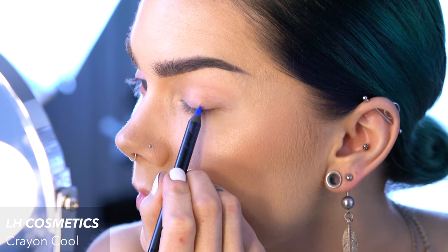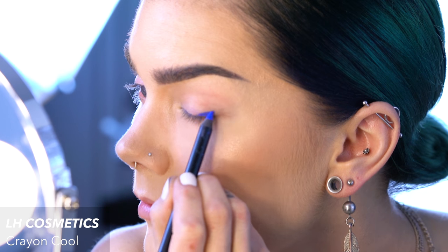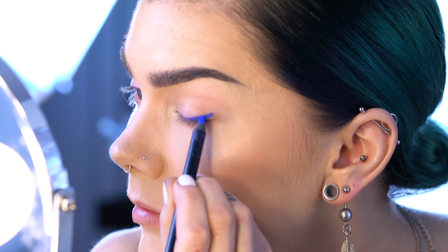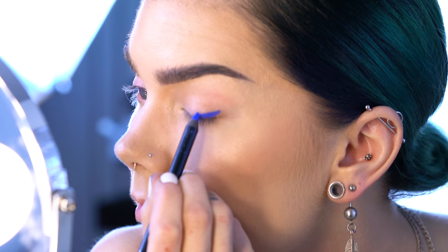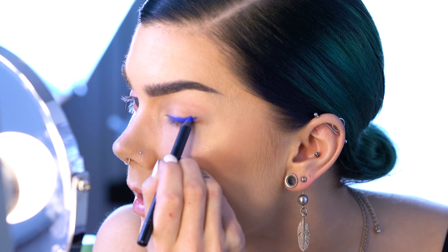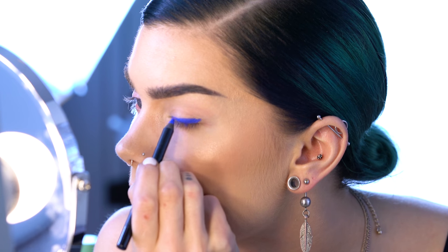Basically the only product I'm going to use in this video is the Mood Crayon in Cool from LH Cosmetics, because I want this really nice blue color that lasts all day without creasing or smudging.